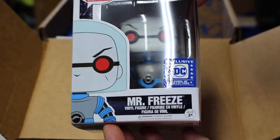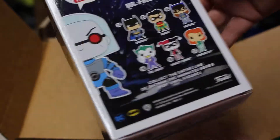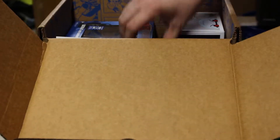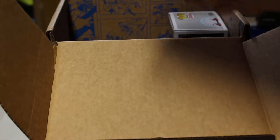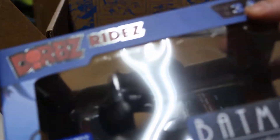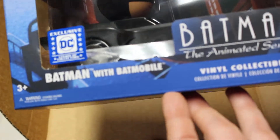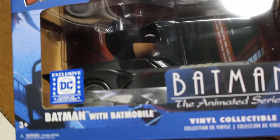I don't have a tremendous amount of pops, but I do really like them. So we got Mr. Freeze — he's from the Batman animated series and he's exclusive to this box. And we also have a Dorbz Batman, also from the animated series and also exclusive to this box.